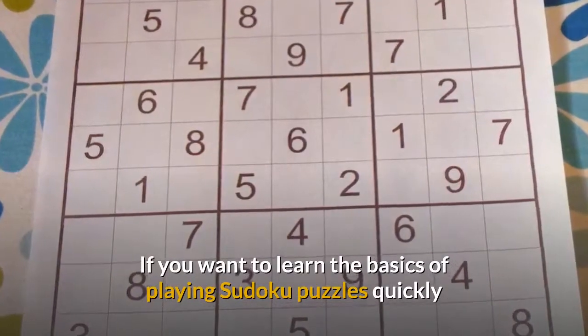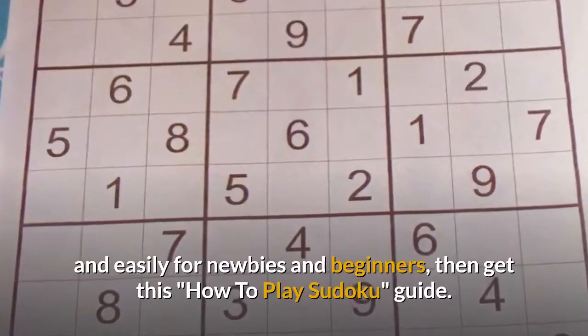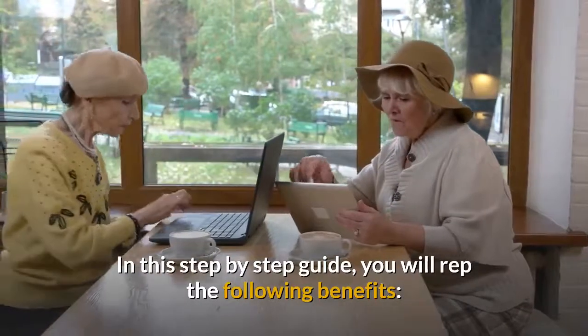If you want to learn the basics of playing Sudoku puzzles quickly and easily for newbies and beginners, then get this How to Play Sudoku guide. In this step-by-step guide, you will reap the following benefits.